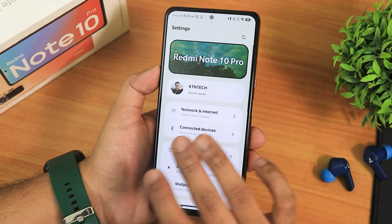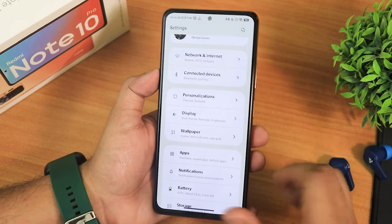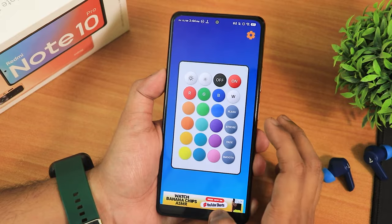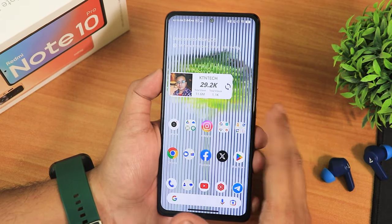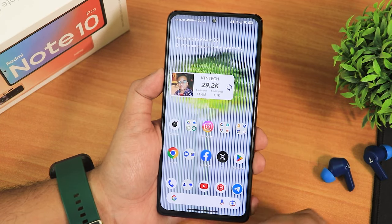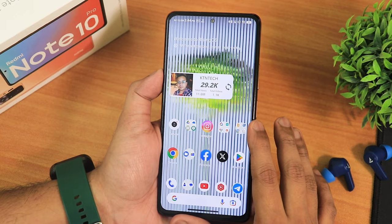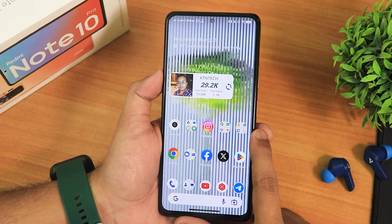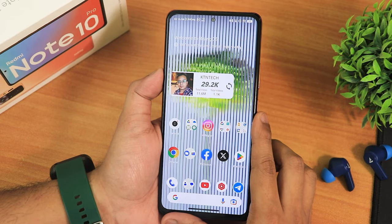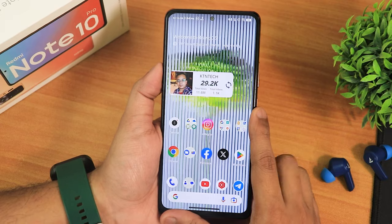I would say Rising OS has an amazing amount of very mature customizations, all baked really well into the UI — that's what I love about it. This is a really solid ROM option for the Redmi Note 10 Pro. Let me know in the comments what you think. Please share this video with your friends, give it a thumbs up if you liked it. This is Tito from KTNTech signing off — catch you guys in the next one, bye bye!